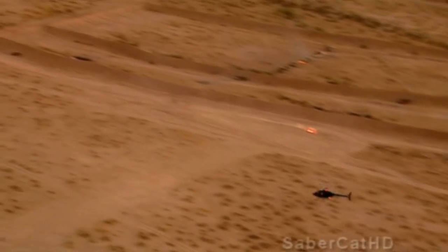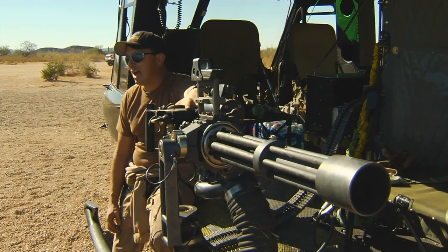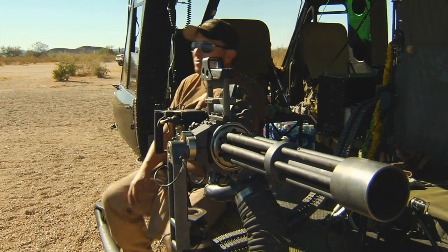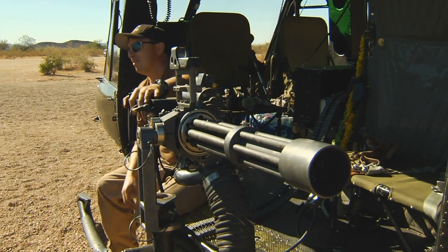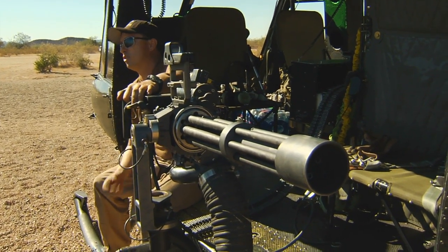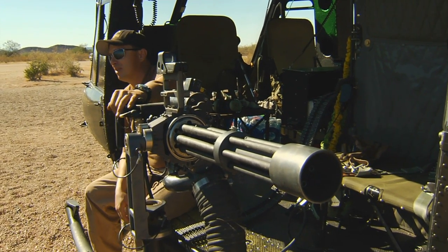The furthest I could get these rounds to go — a couple miles. I'm dealing with a .50 cal, which is also another viable weapon system. That thing's putting them out several miles no matter what I do. It's dissipating energy, but it's got so much in the beginning. I'm just putting .50 cal all over the countryside when I shoot it.